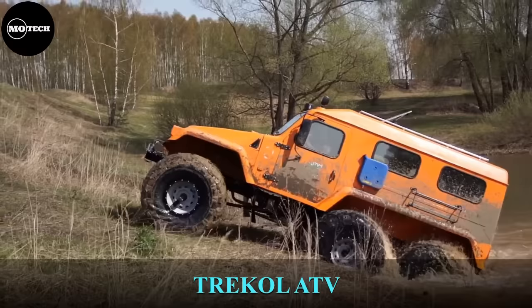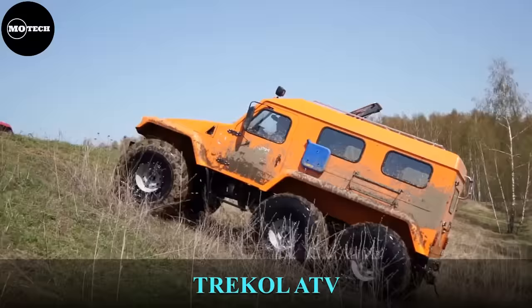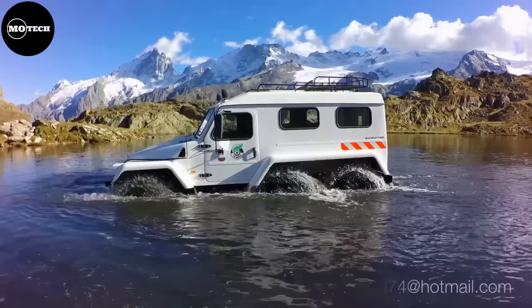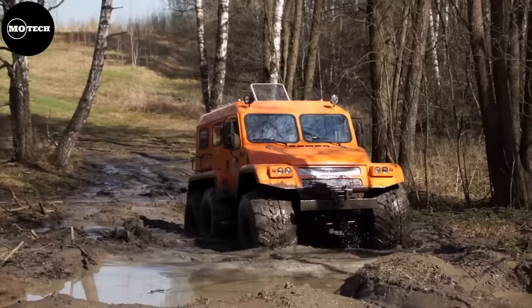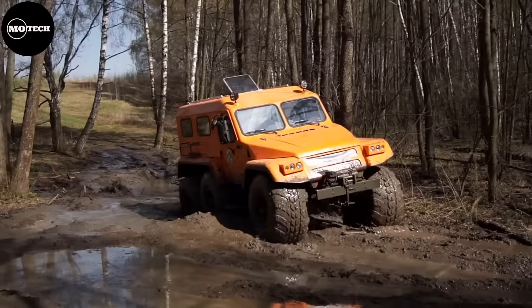The Tricol. This vehicle's claim to fame is that it can actually run over a human being without harming them — hopefully, if you're on a rescue mission, you don't end up running over the person you're trying to save. The Tricol is a six-wheeled all-terrain vehicle built from fiberglass that is capable of operating in temperatures as low as -49 degrees Fahrenheit and as high as 113 degrees. You literally cannot find a climate that will make this thing break down.